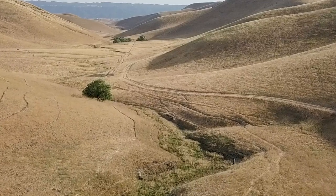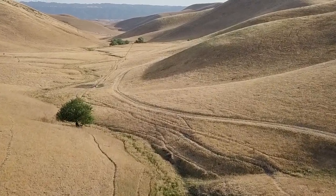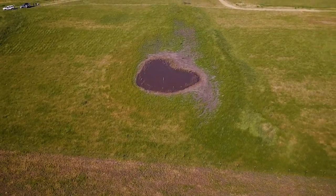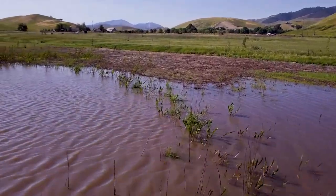Likely years and years ago, there were vernal pools which the salamanders used to breed in. The ranchers, when they came in, were digging up stock ponds for their cattle, and the salamanders moved in.